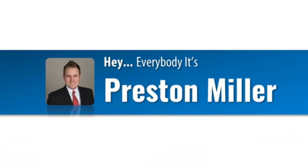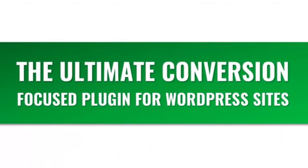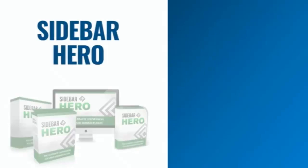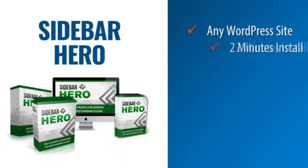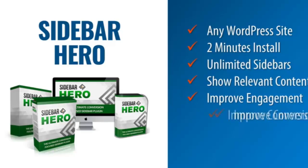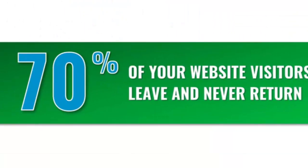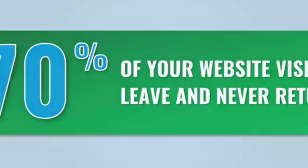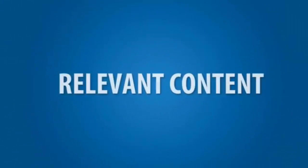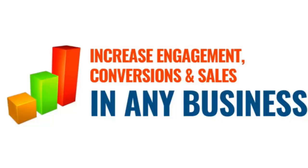Hey everybody, it's Preston Miller, the creator of Sidebar Hero — the ultimate conversion-focused sidebar plug-in for WordPress websites. This plug-in will work on any website running WordPress. You can download it, install it, get it on your site, and start creating custom sidebars for your different audiences in less than about two minutes. You probably already know that 70% of your website visitors will leave and never return. Sidebar Hero helps you show relevant content to all of your website visitors to increase engagement, conversions, and sales.